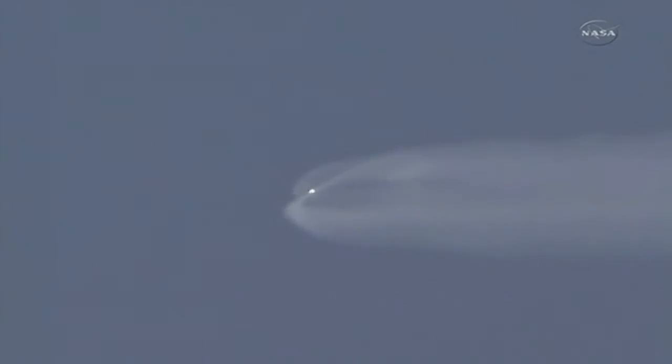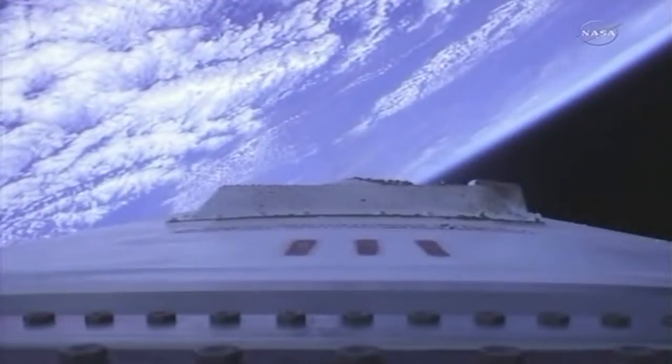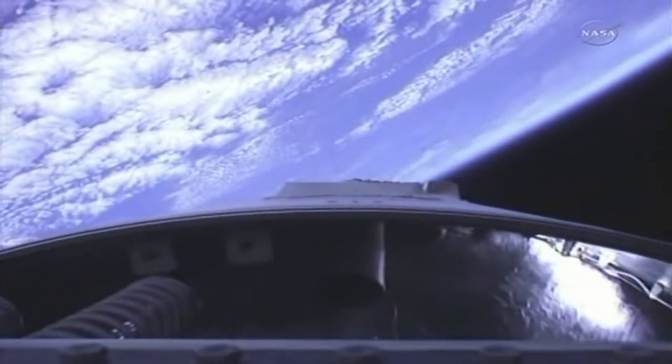Past T-plus 2 minutes 30 seconds. PPC is nominal, with very small steering. Remaining at 100%. Mixture ratio targets are very close to nominal at this point. The vehicle will be traveling 10,000 miles per hour at an altitude of 66 statute miles.